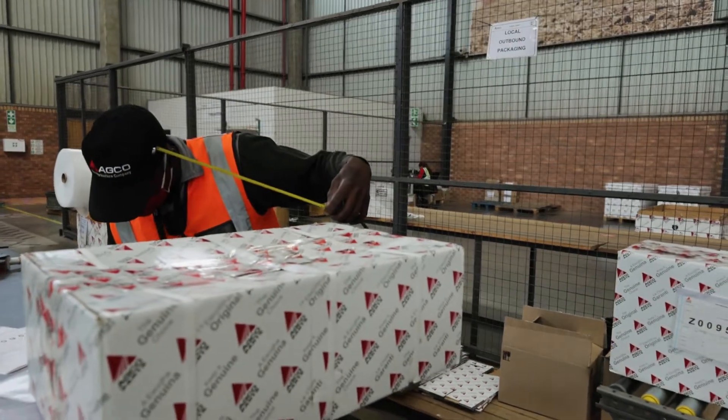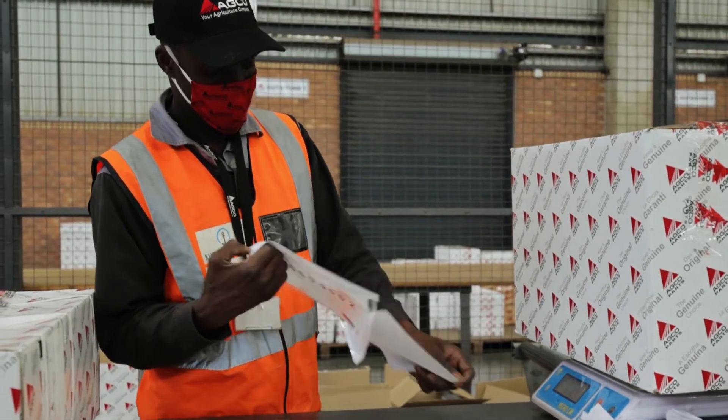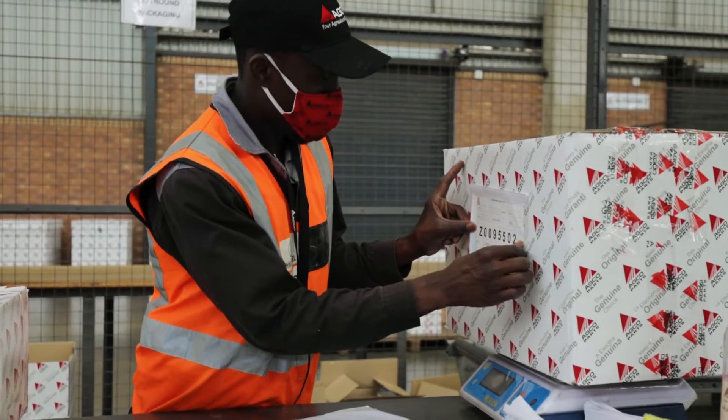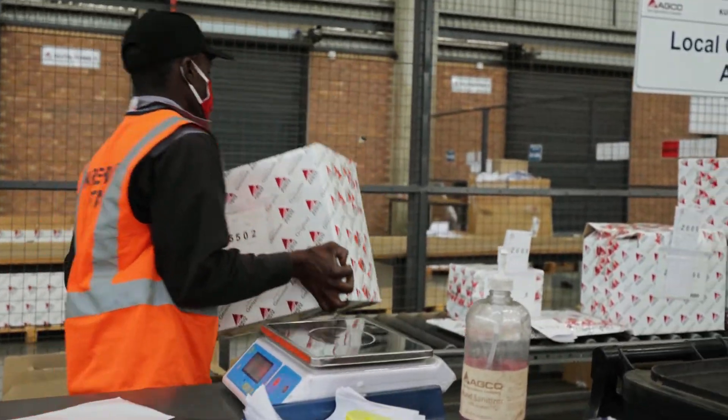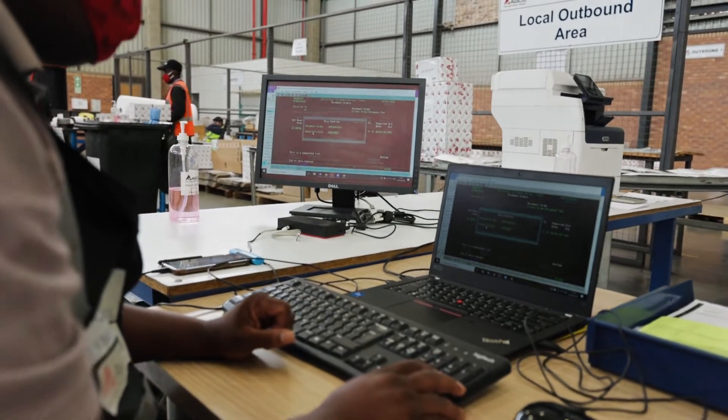Once orders are picked by the picker, they bring them through to the outbound section. There are three checks that are then carried out: the picker has to sign it off, we have security in-house that signs it off, and then the outbound supervisor will also sign it off. The parts are then processed into boxes, taped up and made ready for the outbound supervisor to process further. He allocates a case number and picking documents to that case, which then get handed over to DSV — who are on site — and who ship with us daily.